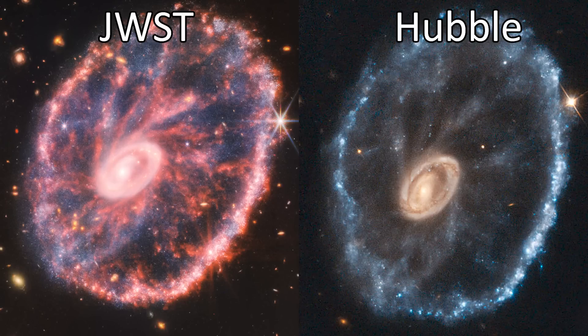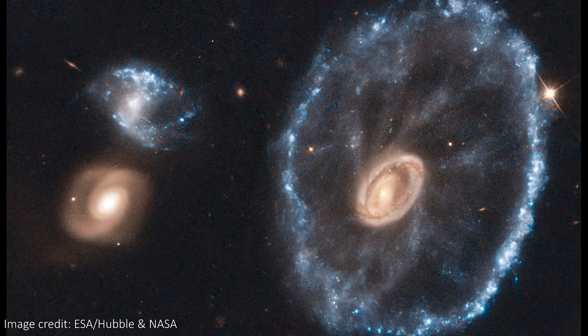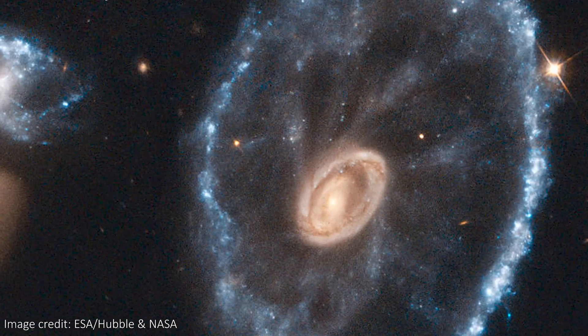Using the infrared cameras on Webb we can see an incredibly detailed image, as the longer wavelengths of infrared light cut through the dust and gas that seem to fill the galaxy in older images, just like this one from the Hubble Space Telescope. Hubble looks in the shorter visible wavelengths of light that are mostly blocked by the dust, so Webb's power is that we can see through a lot more of that pesky dust and get a better view of the details of the galaxy.